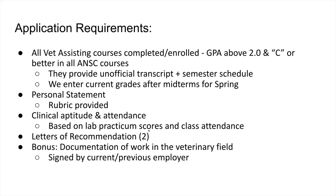When students are in their spring semester, we give them the application packet. They turn in the application itself along with their unofficial transcript and semester schedule so we can verify that they've either completed all their vet assisting courses or are currently enrolled in them. We have a GPA cutoff of 2.0 — students below that will not get one of the 24 seats — and we have a C-or-better policy, meaning they need a C or better in all animal science courses to move on.